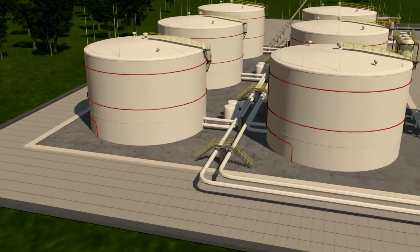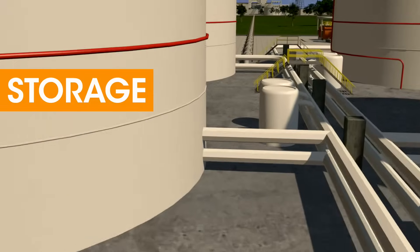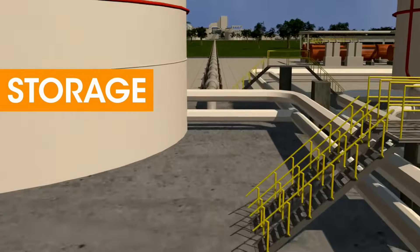As the cleaning process is completed, the natural gas is stored in large tanks at a distribution center, and then through a pipeline system the gas is sent to electrical power plants.